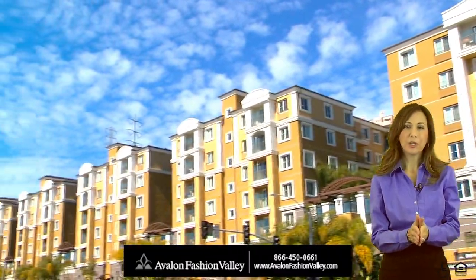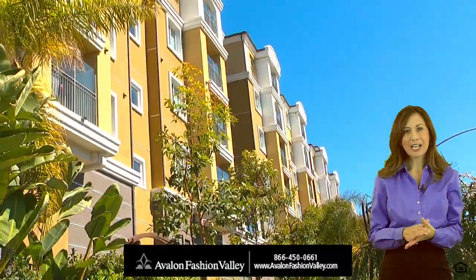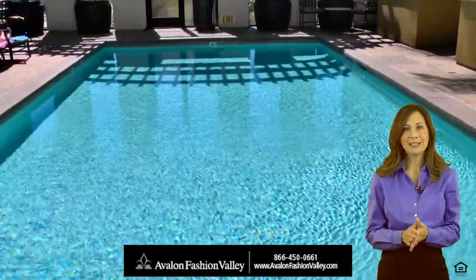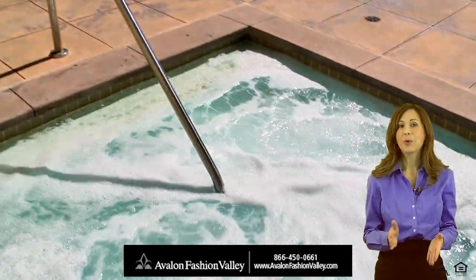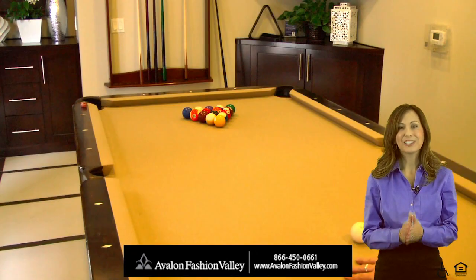Welcome to the luxurious apartment community of Avalon Fashion Valley, where stylish architecture, a premier location, and a plethora of signature amenities await you. Soak in a soothing Jacuzzi, shoot a game of pool, get in a workout, or just relax. The choice is yours.